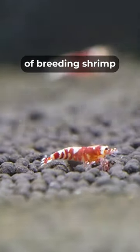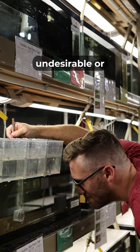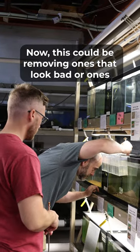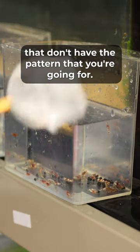One of the most important aspects of breeding shrimp, or any fish for that matter, is culling. Culling is the process of removing undesirable or unfavorable characteristics from your gene pool. This could be removing ones that look bad or have deformities, but also removing ones that don't have the pattern that you're going for.